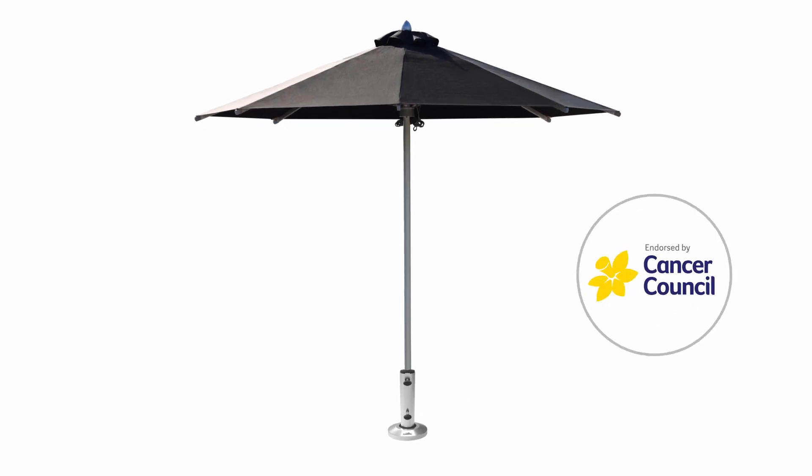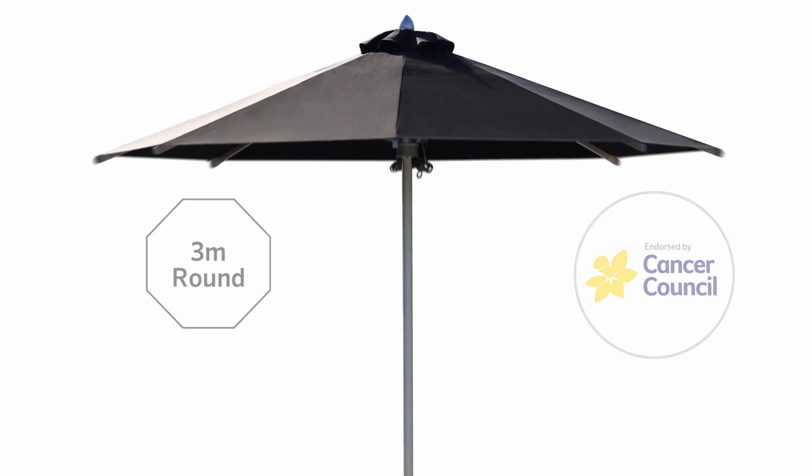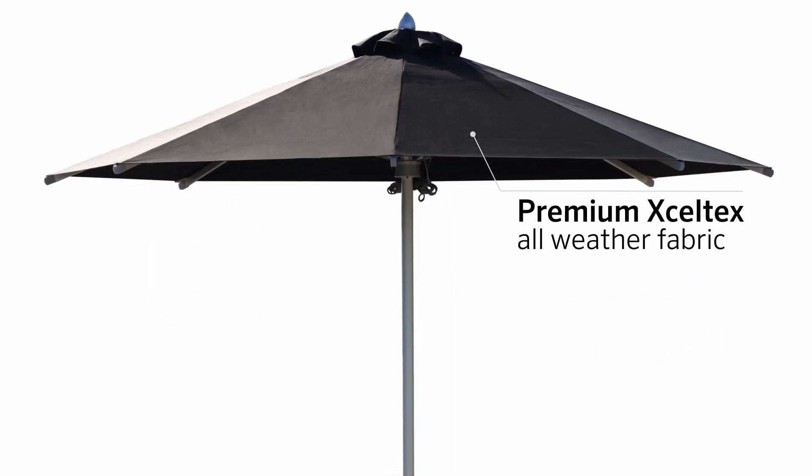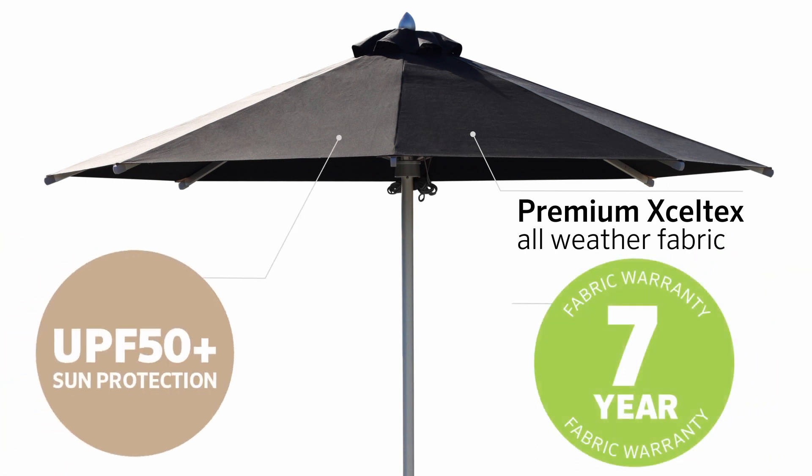Exclusively endorsed by the Cancer Council, the Ceduna has a three-metre round canopy, featuring a premium Exceltex all-weather canopy that offers UPF 50-plus sun protection and a seven-year fabric warranty.